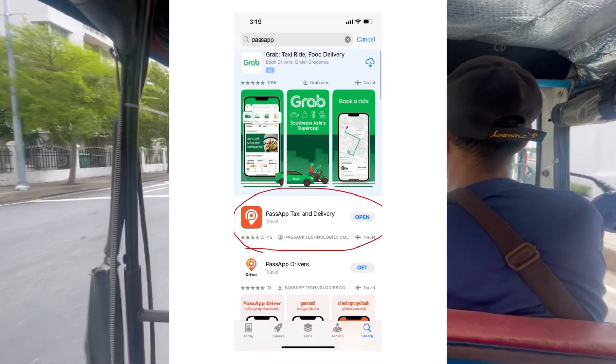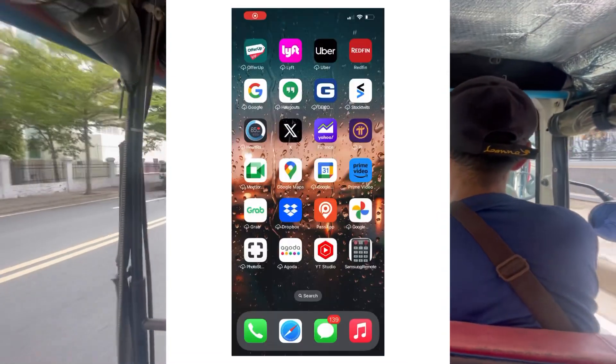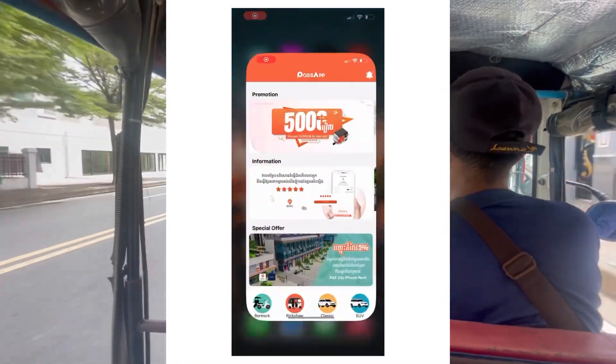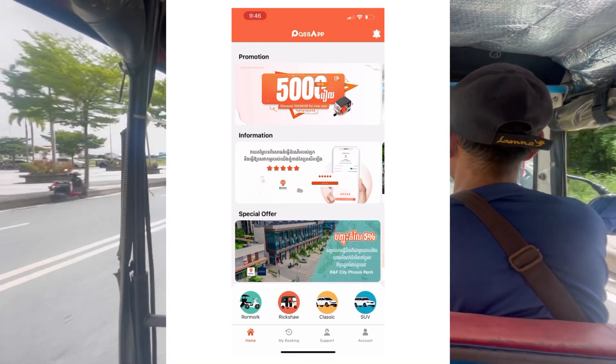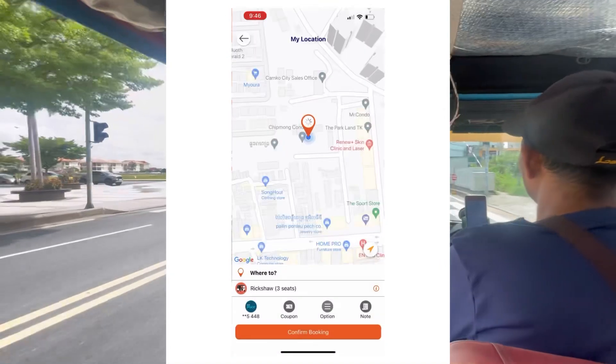The first thing you want to do is go into your Play Store and download the Pass App. Once you open it, there are four different vehicle type options — the second one is a rickshaw, which is the cheapest.